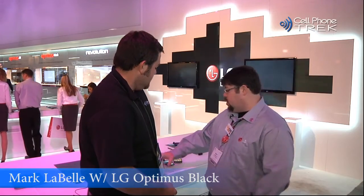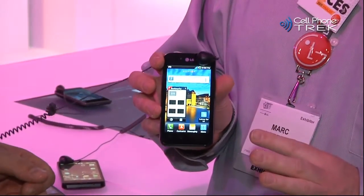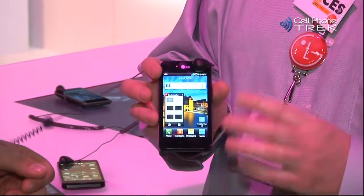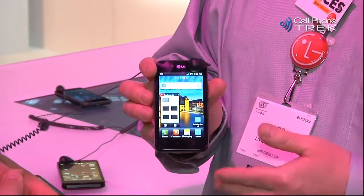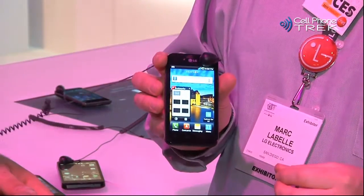The first one is the Optimus Black. What's really great about this phone is the display — it's the brightest display out there. It has a level of 700 nits, which means you can view it perfectly in direct sunlight. So if you want to go to the beach, update your Facebook status, read the news — you don't have to block the sun from the display.